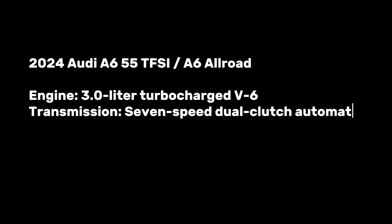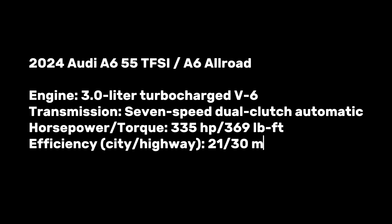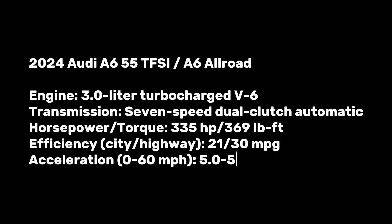The 2024 Audi A6 55 TFSI and A6 Allroad feature a 3.0-liter turbocharged V6 with a seven-speed dual-clutch automatic, 335 horsepower and 369 lb-ft of torque, 21/30 mpg city/highway, and 0-60 mph in 5.0 to 5.1 seconds.